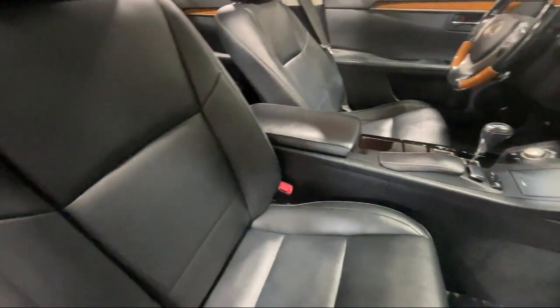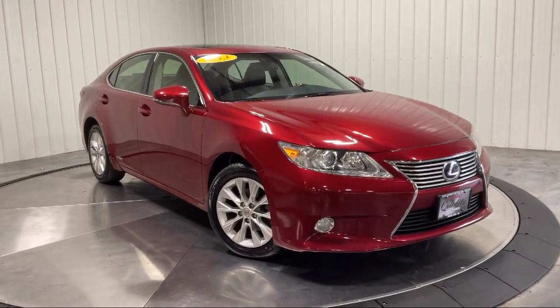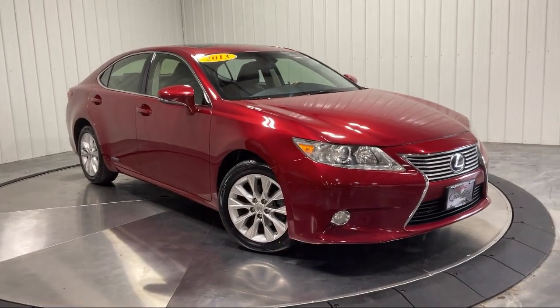It also features keyless entry, auto dimming rear view mirror, leather steering wheel with auto tilt-away, seat memory, universal garage door opener, and much more.